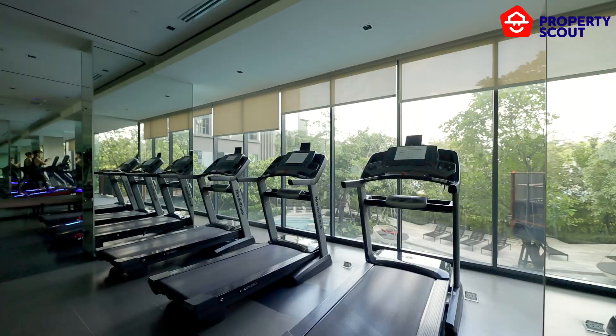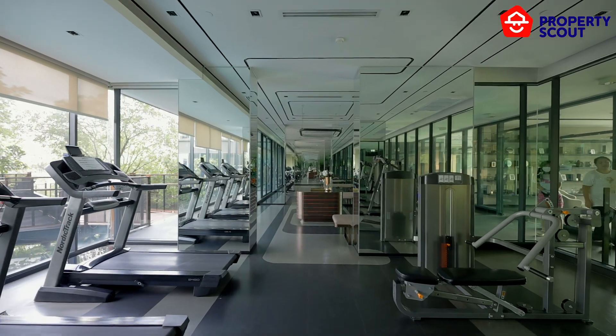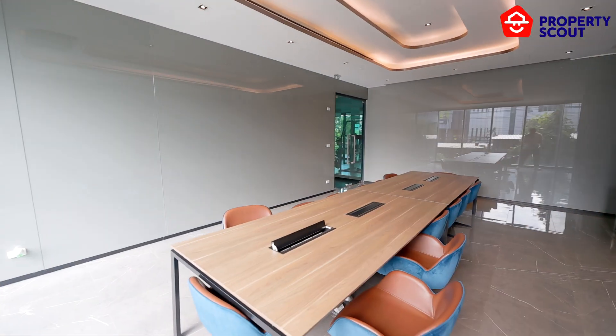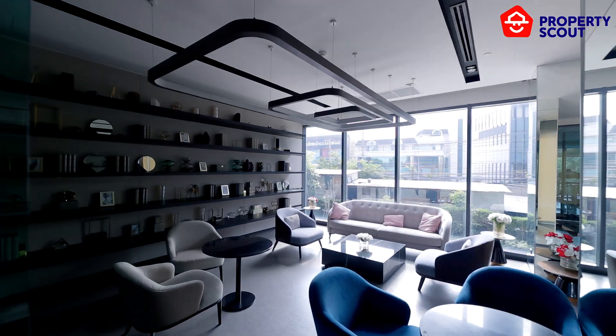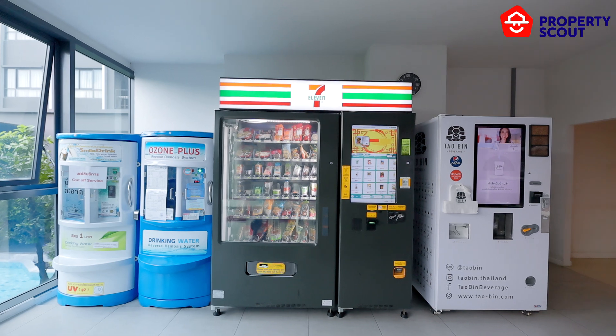The second floor features a fitness enthusiast's dream — a well-equipped gym with panoramic views, as well as a dedicated co-working space. For added convenience, a laundry room and vending machines are located on the fifth floor.